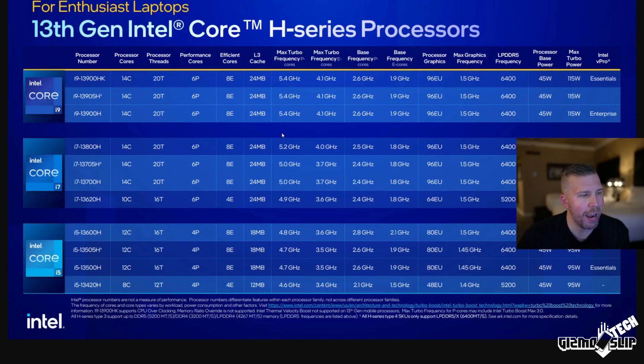Here are the specs for the Intel i9-13900HK. We've got a 14-core, 20-thread processor with six performance cores and eight efficiency cores. The six performance cores are hyper-threaded. The max turbo for the efficiency cores is 4.1 GHz, and the turbo for the performance cores is 5.4 GHz. The integrated GPU has 96 execution units with a max frequency of 1.5 GHz and LPDDR5 memory at 6,400 MHz.